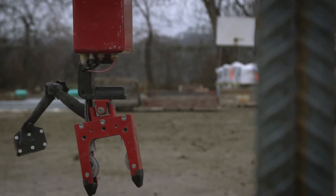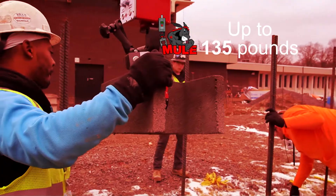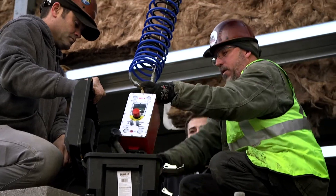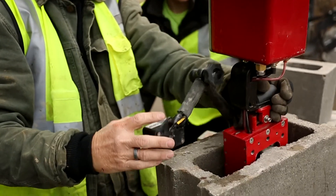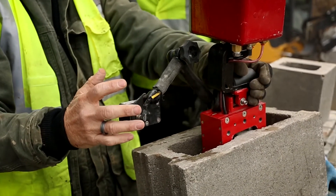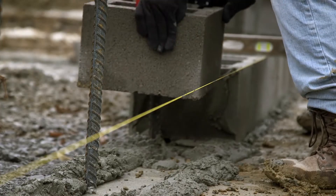The Mule assists the installer by eliminating the weight of the block. The Mule does not self-perform. It's an assisting iron designed to greatly reduce the stress factors associated with the repetitive heavy lifting, while simultaneously increasing productivity and finished quality.